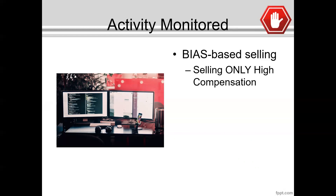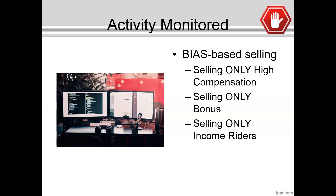For example, if you only sell high compensation products — the highest comp products that benefit you but potentially harm the client or limit their opportunity for gains and future growth — that's going to be a problem going forward. If you only sell a bonus annuity, there are times a bonus is great for a client and other times it's not. Whether you believe everybody should or shouldn't have an income rider — those are biases they're going to be looking for. If a client has a need for income, an income rider may make sense. If not, an accumulation annuity makes sense. The needs of the client are going to dictate the type of product that is sold. That's where the fact finder and all the corresponding notes and documentation come in to validate that recommendation.